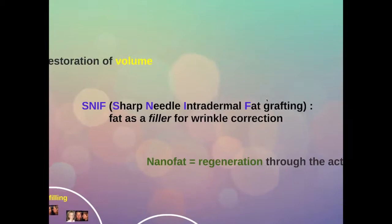The next stage is SNIF, or sharp needle intradermal fat grafting, which means injecting fat into the skin with a sharp needle. Basically we use fat as a filler, as you would use hyaluronic acid or another filler from the shelf, for correction of the wrinkles of the skin.